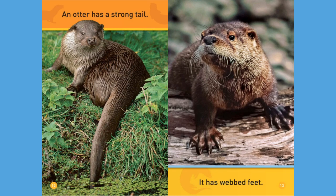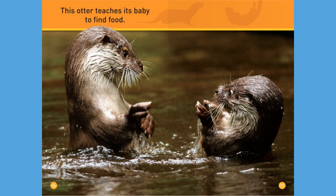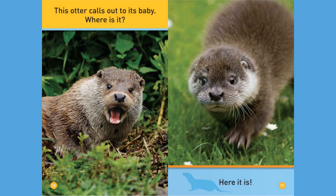An otter has a strong tail. It has webbed feet. Swim, flip. This otter teaches its baby to find food. This otter calls out to its baby. Where is it? Here it is.